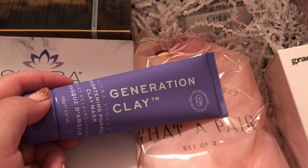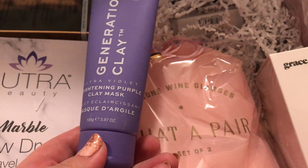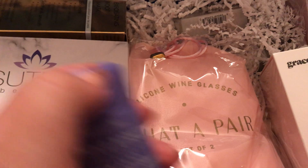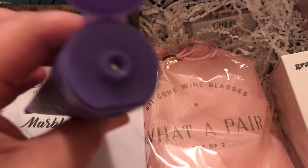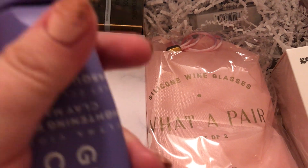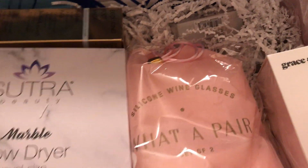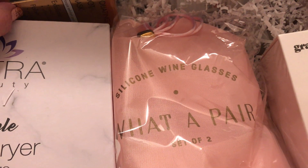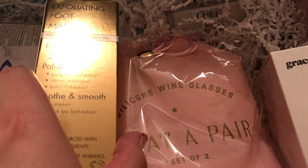The first thing here is a Generation Clay Brightening Purple Clay Mask. Is it actually purple? Let's see — it's got one of those foil things. Purple Clay Mask Face Mask. I'm just not using my nails — I love using my nails.